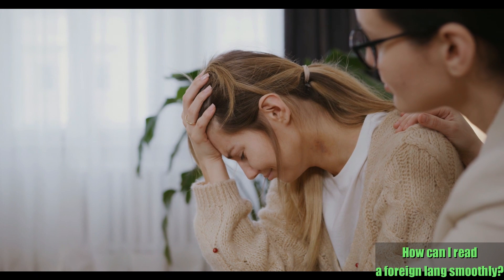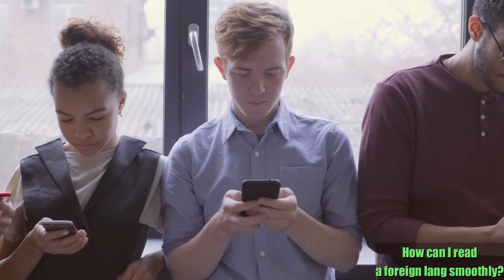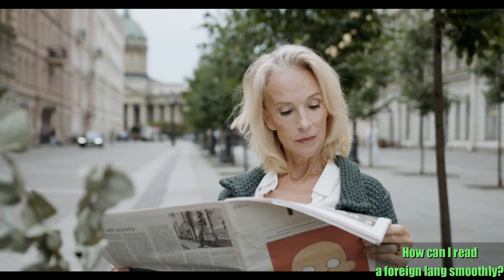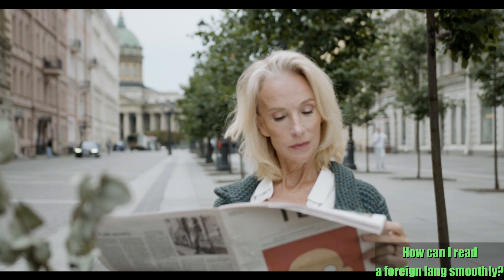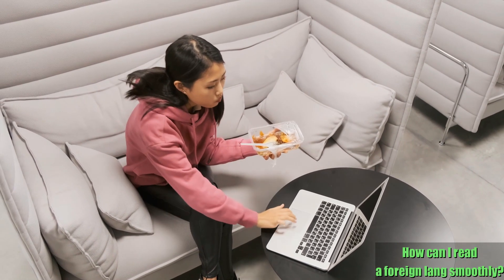But don't despair. There are plenty of both offline and online resources available to improve your reading skills. To read texts easily, you'll need to build up your vocabulary and improve your knowledge of grammar too, but such exercises can help you improve your listening and speaking skills as well.